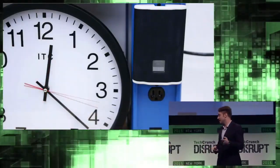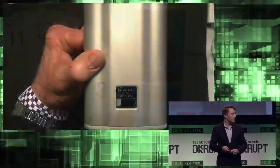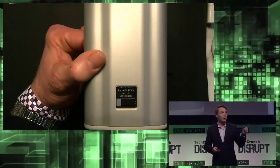We've had this independently verified by an industry leader in testing, inspection, and verification. And if we switch to the prototype, we have pulled off enough energy from the prototype in order to fully charge your smartphone in just the three minutes that I've been up here talking.